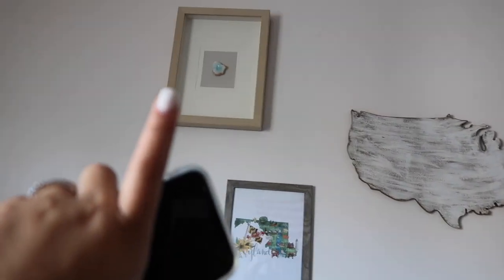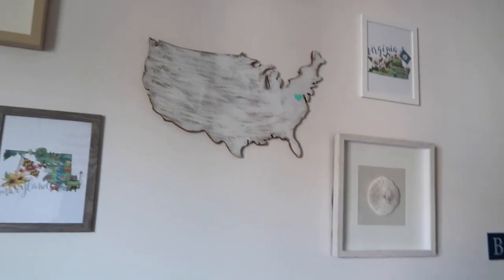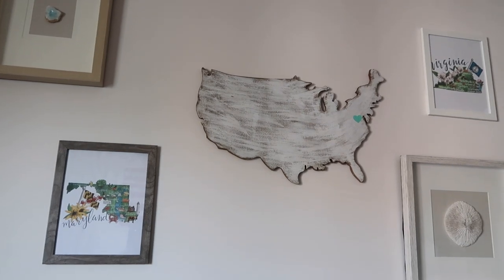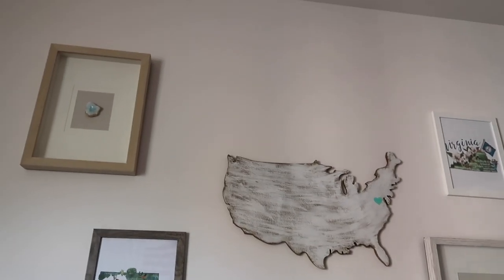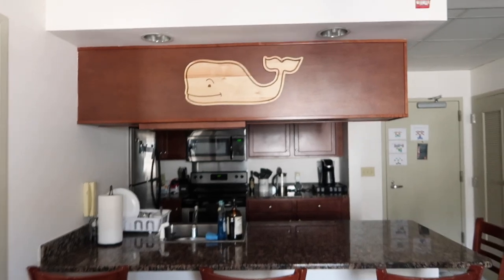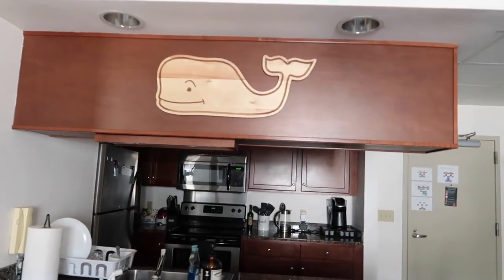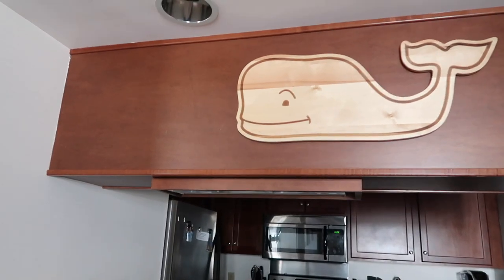These two are from Home Goods — that's like a fake stone and that's like a sea urchin. We obviously have our U.S. states map. We want to put something above and below it, we just haven't yet because those two pieces were very expensive. We didn't really plan on having so much Vineyard Vines for Target stuff — it just kind of happened.